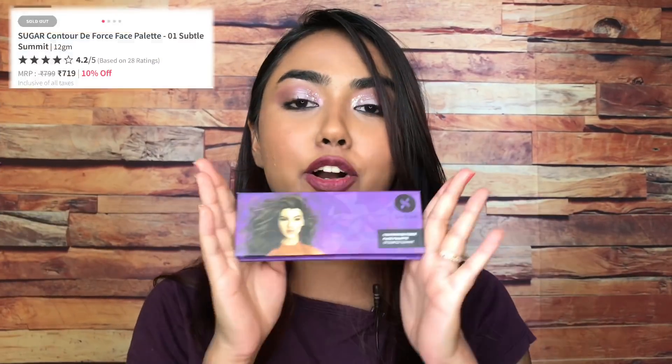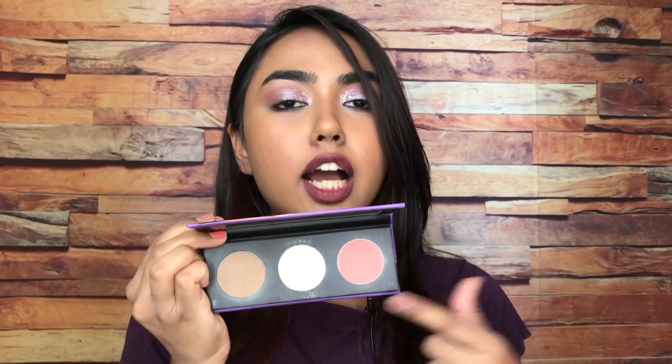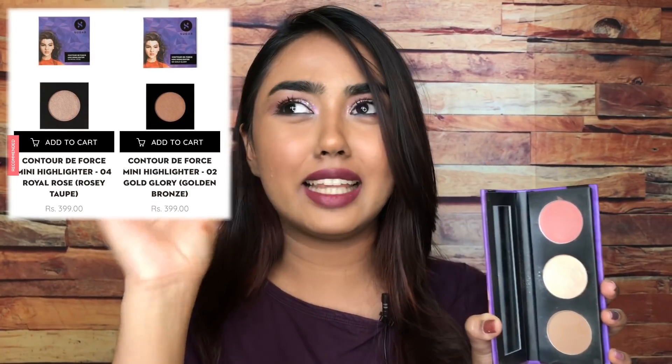On position number seven I have the Contour Deforce Face Palette from Sugar — this was my very first Sugar product. You get a blush, a highlighter, and a contour shade. I have shade 01 Subtle Summit. I love the blush and the highlighter in this one; I feel the contour could be a little more warmer or deeper for deeper skin tones. It is so pigmented, creamy, and buttery. If you don't want to invest in the entire palette, you can also buy the blush, highlighter, or contour individually — they are very affordable.